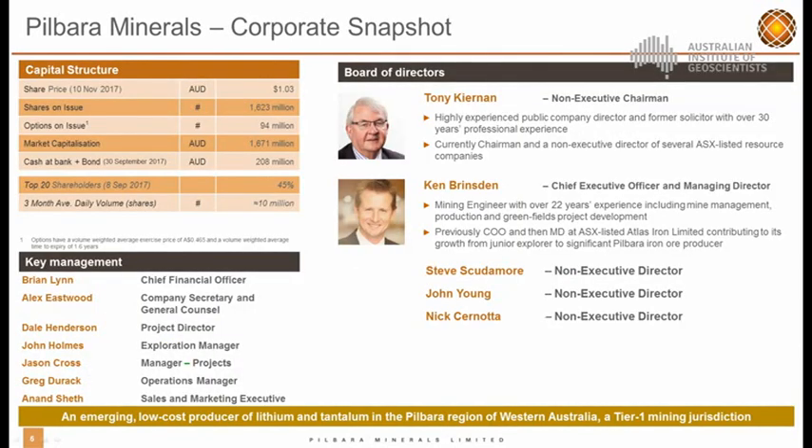Just a corporate snapshot. As at last Friday, the market cap was $1.6 billion. I started with the company nearly three years ago with a market cap of between $20 million to $50 million, so we've come a long way in a short period of time. The key takeaway from this slide is really our board of directors and the experience in the organisation. Ken Brinson and Tony Kiernan — both mine builders with a lot of operational experience in the Pilbara — and we also have a very strong management team with a lot of experience in lithium processing and lithium marketing.